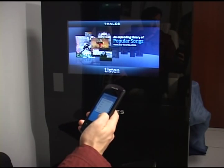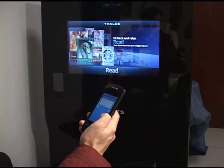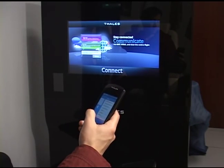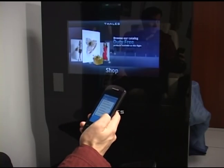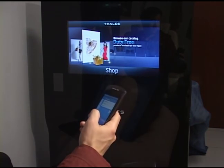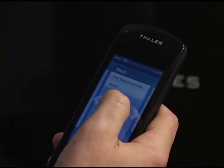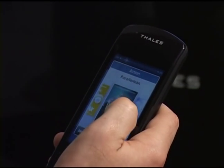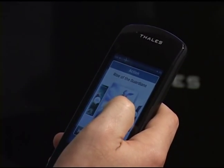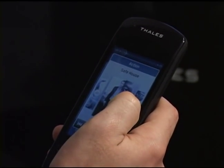I'd like to introduce one of our newest, latest generation products, which is our Touch Passenger Media Unit. It's the next generation in an aircraft environment for a control device for a far-reach passenger experience in both business class and first class, and sometimes in economy. This is actually a full touchscreen controller where you're able to navigate through your GUI selections and be able to select through the control. But it also provides a little bit more.